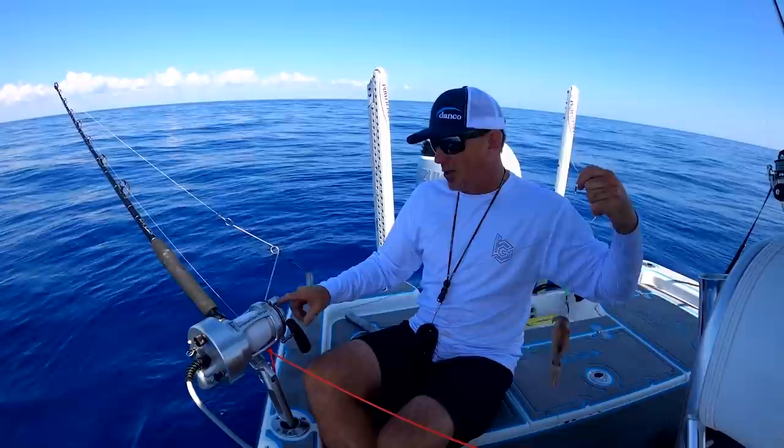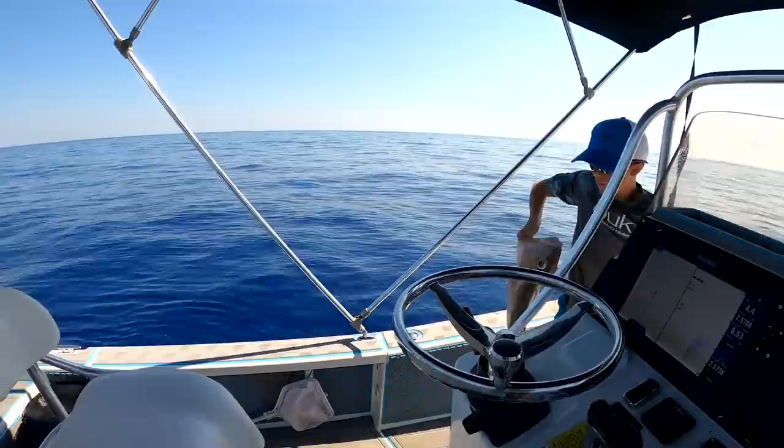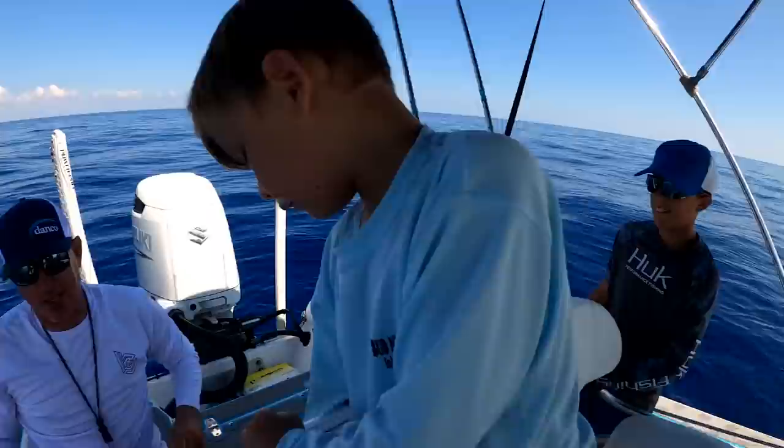Anytime you're using this reel you've got to keep that handle on. Where do we put the fish? Right back here — never mind, I put the cooler back here. This is my 10-year-old Jake — say what's up Jake! Look at that thing, I can't wait to eat dinner tonight. Now we're going to try to catch one more.